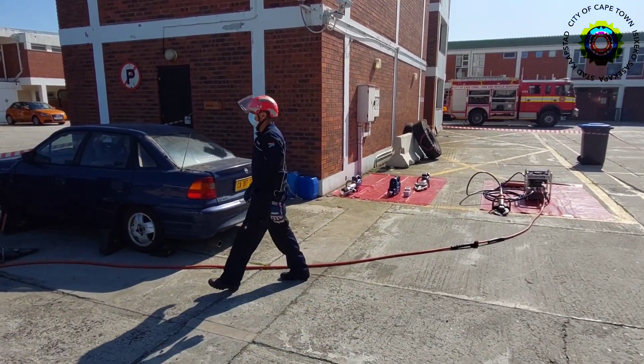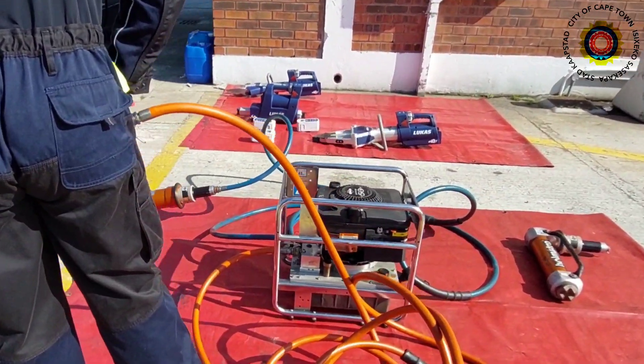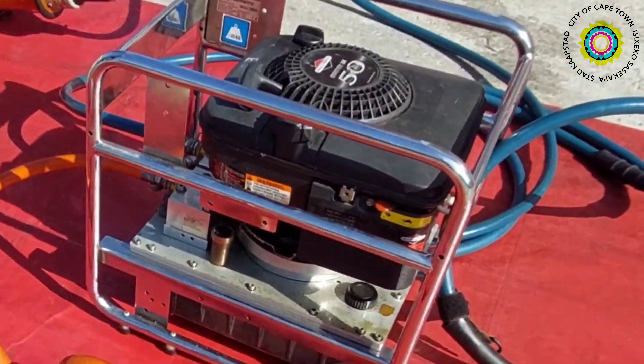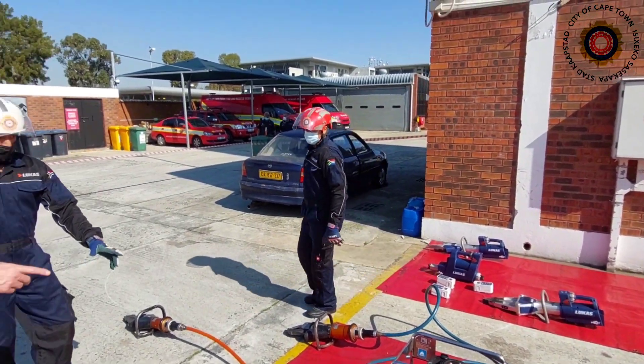The older models were obviously limited in their reach as they were connected to a generator with umbilical cords. Also, these generators could not be used in confined spaces where flammable gases were present, as any spark could be catastrophic, and they were a bit on the heavy side.